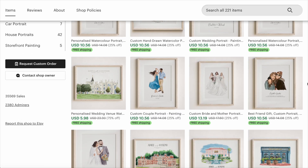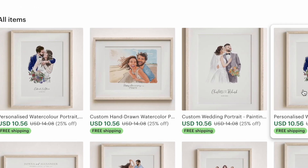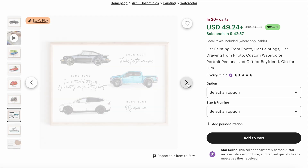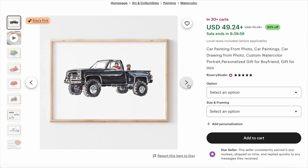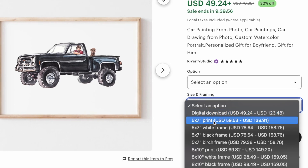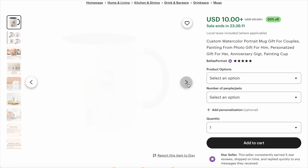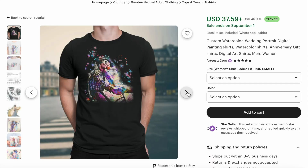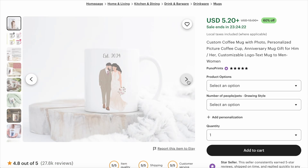Before we move on to creating these products, let me show you some numbers. There are several stores selling these kinds of products on Etsy. Most of them focus on family portraits or wedding pictures, but they also do homes and vehicles. You can request a custom watercolor portrait to be sent as a digital file or as a fully finished poster. Stores also print these on mugs and even t-shirts, especially when those custom portraits are made to commemorate a special occasion.